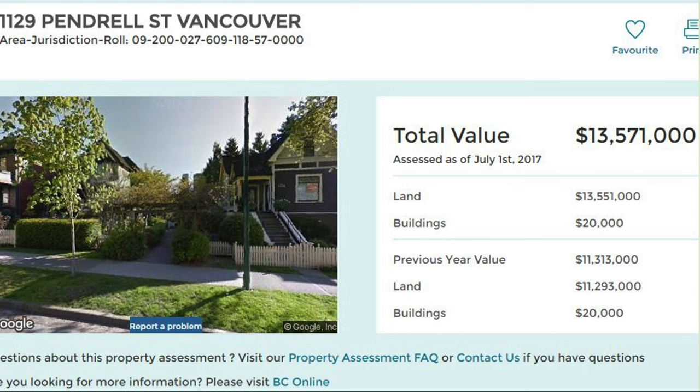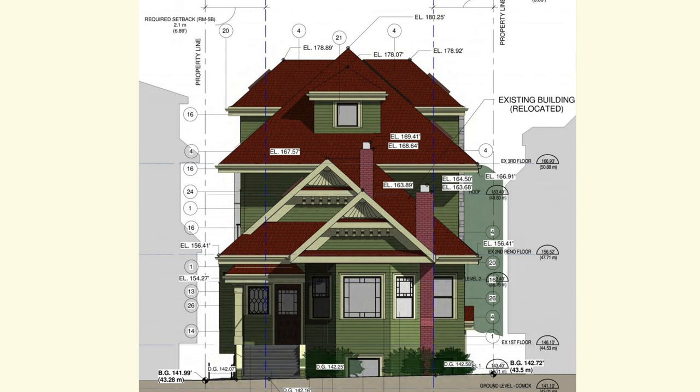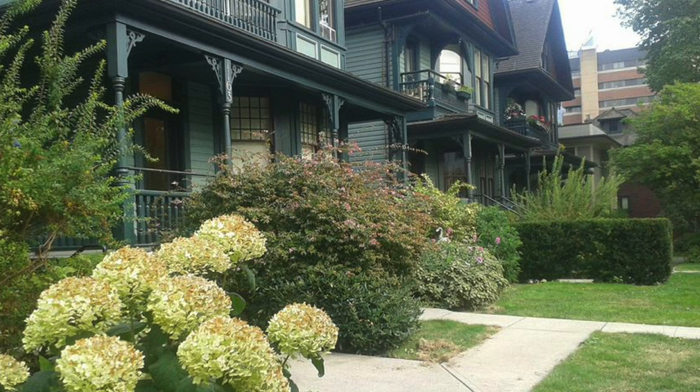Here's one of our houses with seven social housing suites — assessed at $13.5 million. Our income from that house is about $6,500 a month. Bethune's house is assessed at $6,800,000. This is the city's current idea of heritage preservation — the original house is kept, but the proposal is to build something completely out of scale right behind it. There's still a lot of activism at Mole Hill trying to keep standards of heritage preservation realistic.